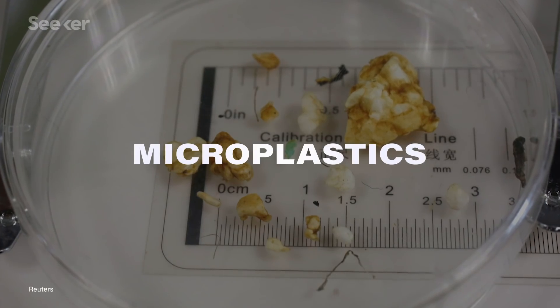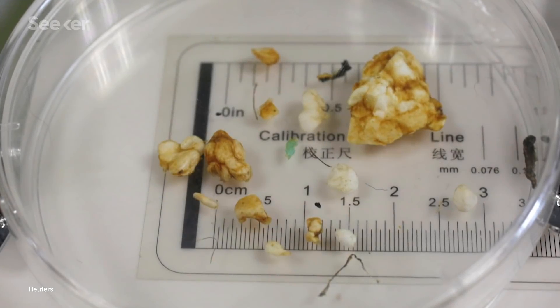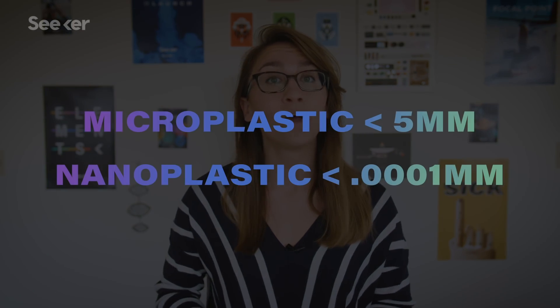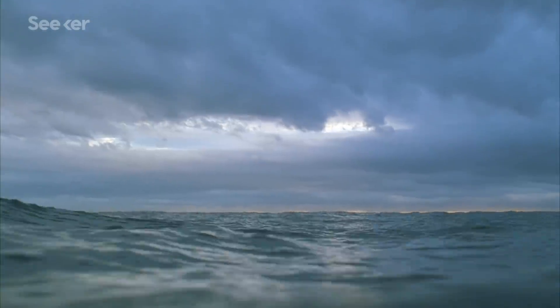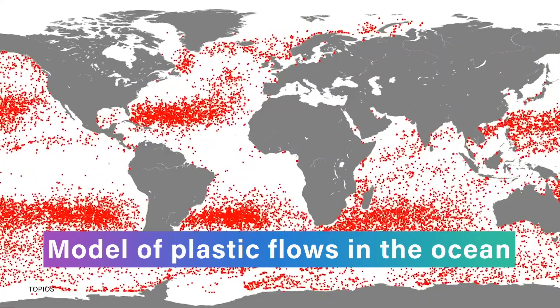A microplastic is any piece of plastic that's smaller than 5 millimeters in size. These pieces can break into smaller and smaller bits to become nanoplastics, which are smaller than 1,000th of a millimeter — that's smaller than a single cell. So to count something that small and figure out the impact it's having on our ocean environment, researchers are having to get creative with their detective work.